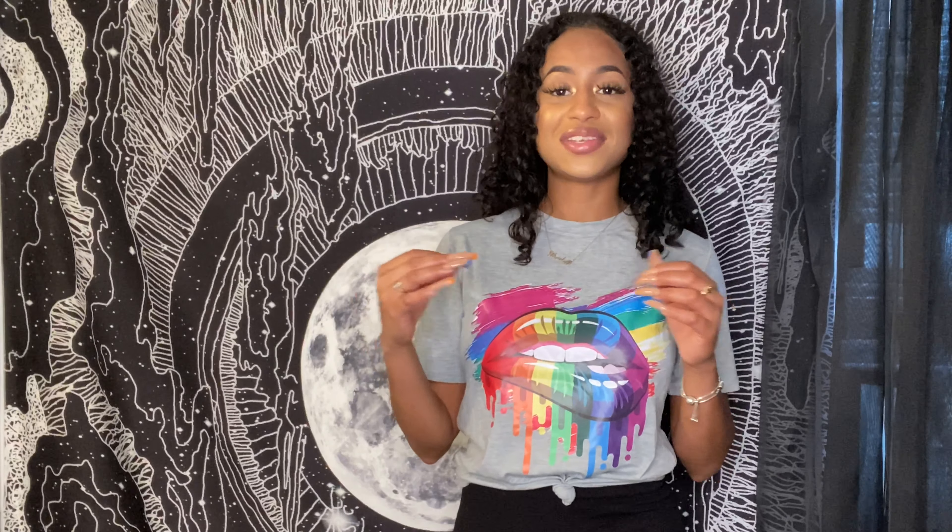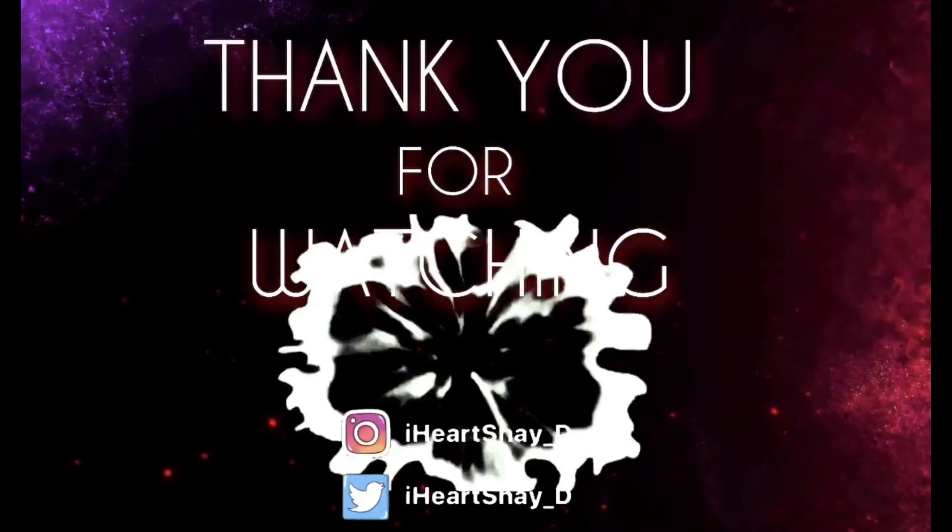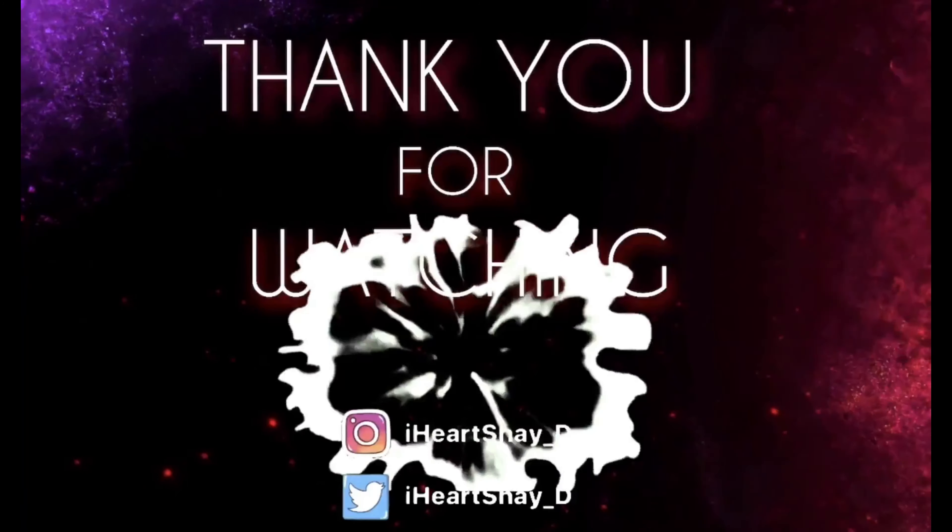We've come to the end of this try-on haul. I hope you guys enjoyed watching me try on clothes from PrettyLittleThing. Don't forget to subscribe and hit the post notification bell. Leave a comment letting me know which outfit was your favorite and any video ideas you'd like to see. Thank you for watching and for your support — I'll be back. Until next time, bye!